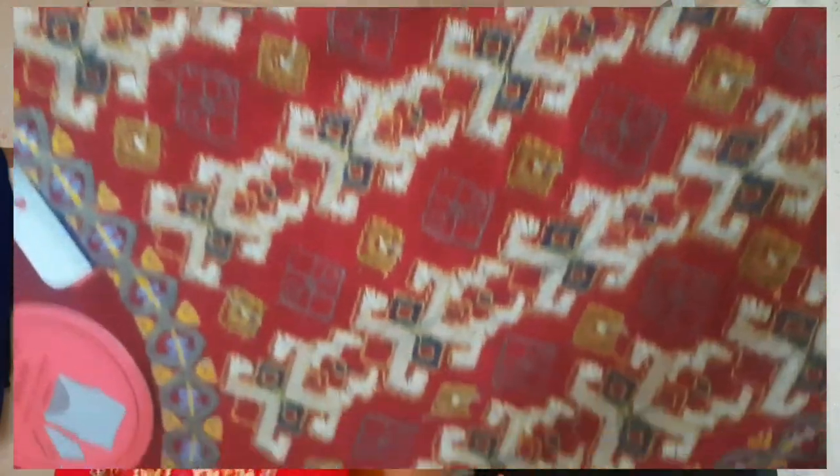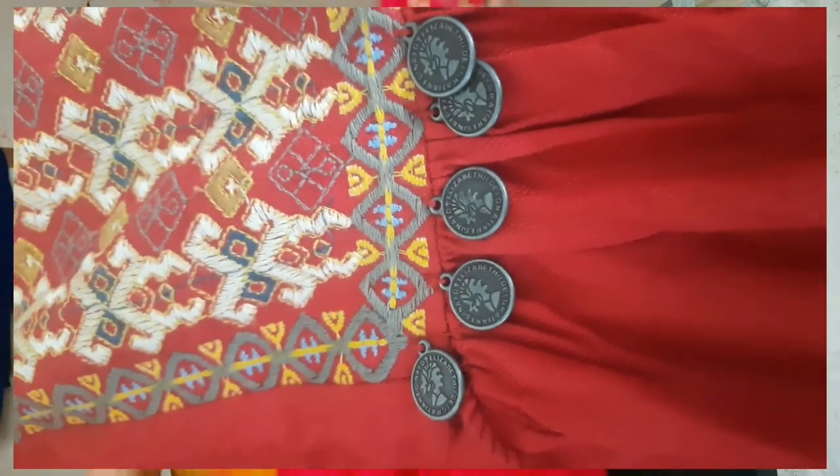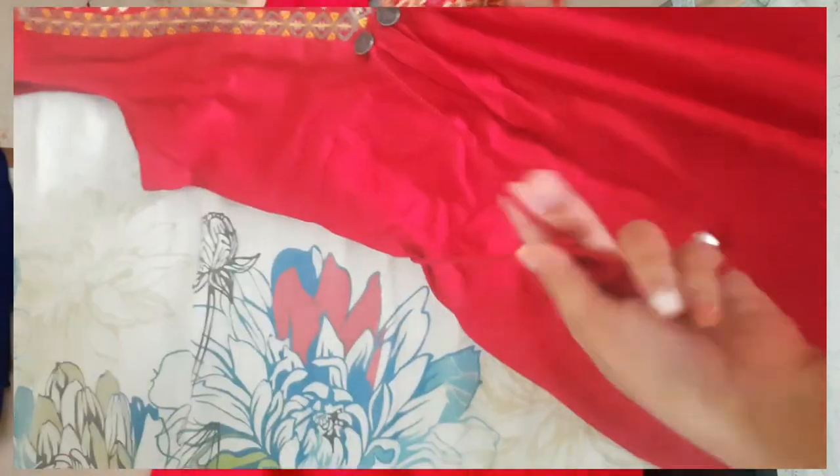The next dresses are absolutely my favorite — they are so, so pretty! Let me start with the hottest color — red. This dress is just so pretty. It's a hot red color and you get pockets also, which is the best part! The pattern is embroidered, not printed, and there's a little bit of ruffle detailing with threads. The highlight is queen victoria coins embedded here — I just love it. It also has threads to cinch around your waist.